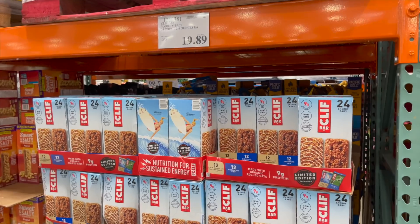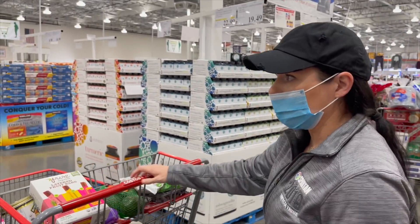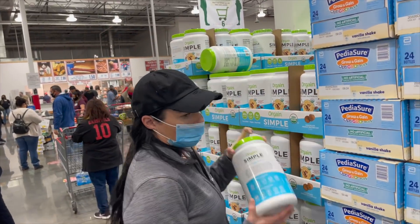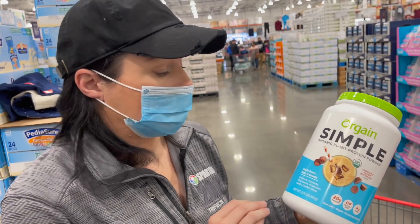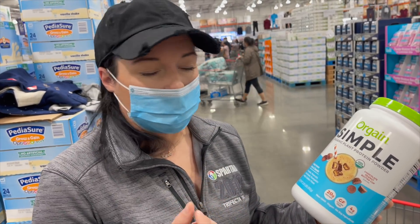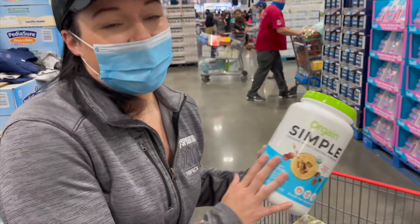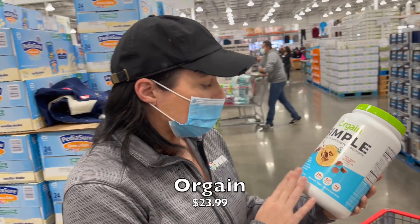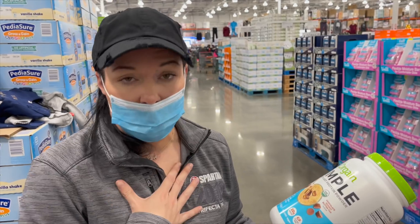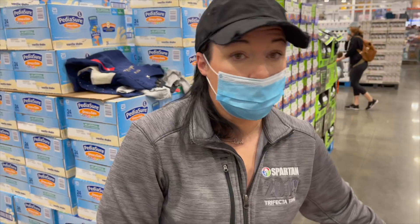Cliff bars are also vegan-friendly — at least the majority of them, not every variety. Orgain is one of our favorite proteins — it's delicious. This is the chocolate peanut butter cup flavor, which is a new one in the Simple line, so they've redone their recipes a bit. I haven't tried this specific one, but it's on coupon right now for $23.99. Nate loves chocolate peanut butter together. I love both but sometimes I don't love it in protein — we're going to try it though. This brand is amazing, so that's always a great find here.